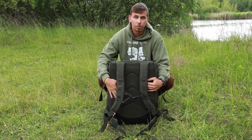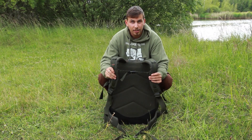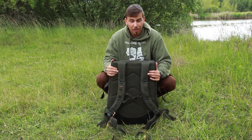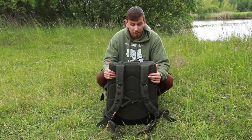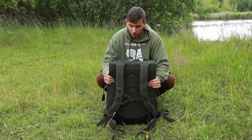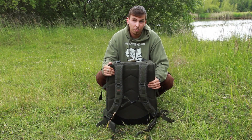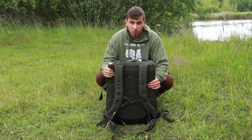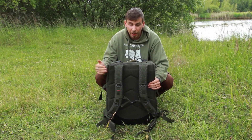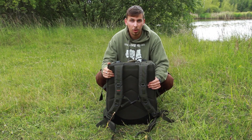Nošení tohohle batohu na mě působí opravdu luxusně. Když si ho hodíte na záda, stáhnete si horní i spodní přesku. Můžete tam mít klidně 15 kg věcí a ani to nepoznáte — fakt mě koučky, pohodlně se to nosí. Materiál, z kterého je vyrobený, je fakt opravdu bytelný. Není možné, že by se to prodřelo třeba o větvičku nebo o nějaký šípek — úplně bez problémů unese vše, co tam naložíte.